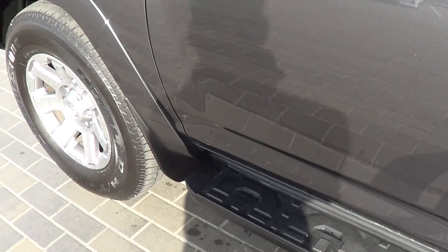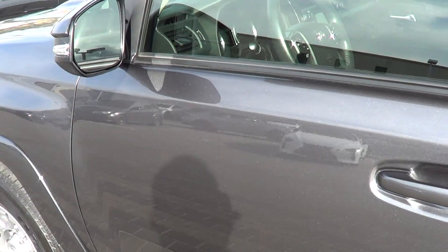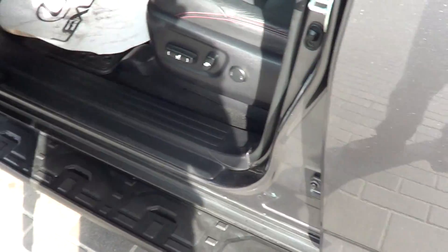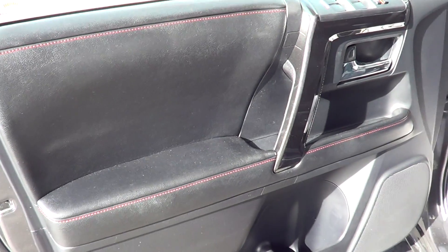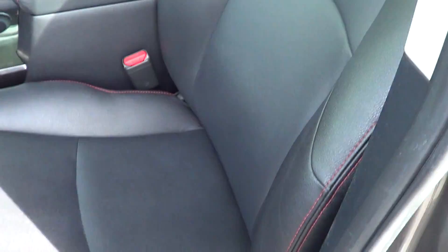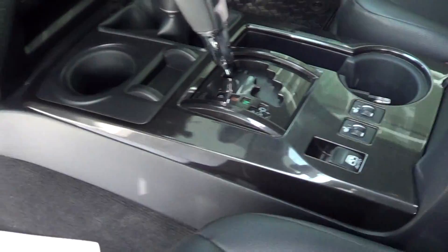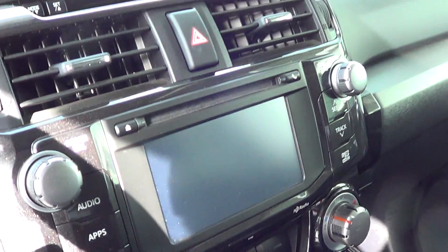Moving along the body of the 4Runner to the driver's side door — again, no marks for me to point out on the door. Opening it up, there's no wear or tear on the armrest. We have power locks and mirrors, nice leather seats that don't show any signs of wear or tear, and the console has no marks either.